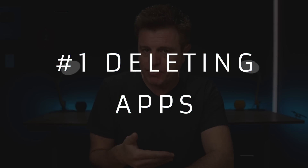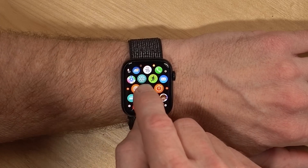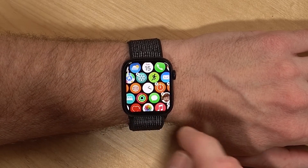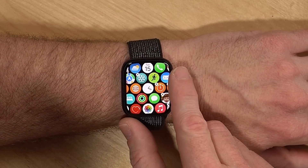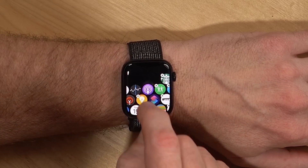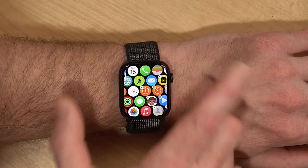Number one is removing apps from your Apple Watch. When you have different apps on your phone that have an Apple Watch version, by default they'll get loaded up, and there might be a ton of things you don't really need. There are two ways to delete apps. The first way is on the watch itself — you can long press on the screen and then hit Edit Apps, and from there you can pick which apps you want to delete. Some system apps can't be removed.